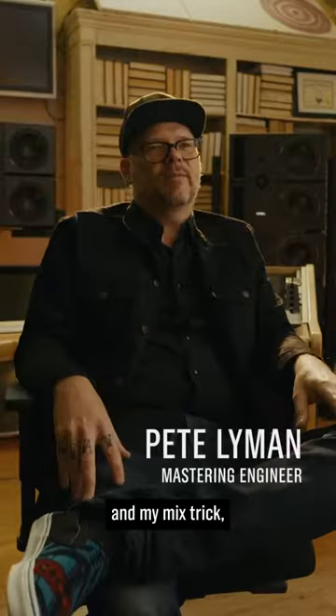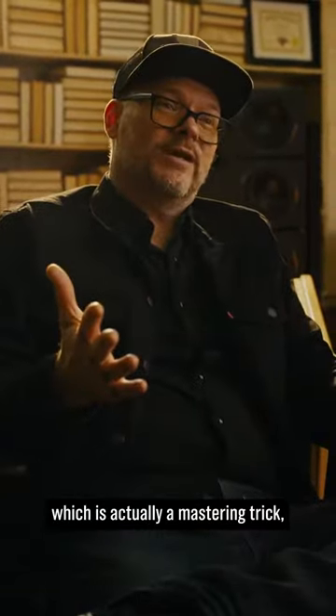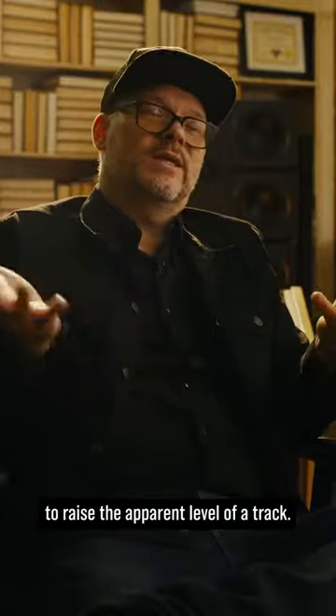My name is Pete Lyman, and my mix trick — which is actually a mastering trick — is how to use EQ to raise the apparent level of a track.